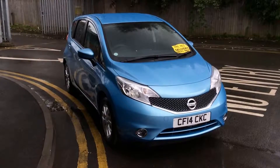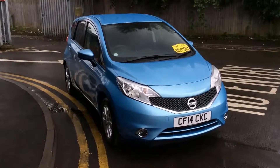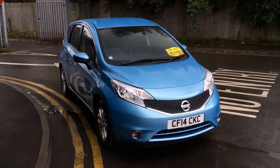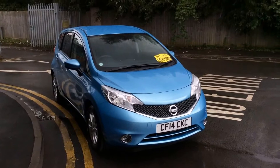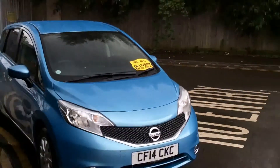Welcome to Wessex Garages Nissan on Hadfield Road, Cardiff. The presentation we have for you today is of the Nissan Note Acenta Premium 1.2 petrol model with a manual gearbox, finished in blue. The vehicle is registered in 2014 with one previous owner — ourselves — as it is a pre-reg model, and it does come with very, very low mileage.